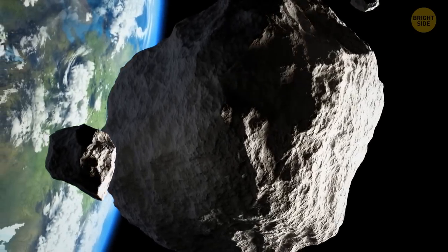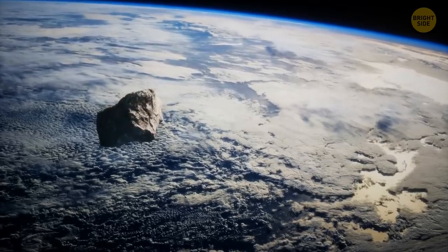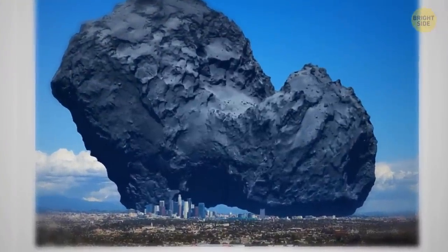Here's an asteroid in the sky. Not that big of a deal — just a stone. But this is what an asteroid looks like compared to Los Angeles.